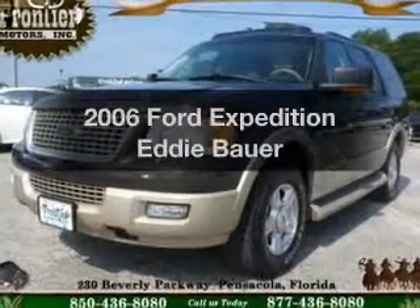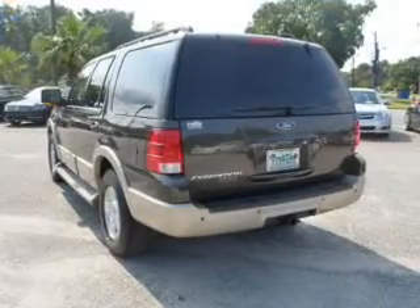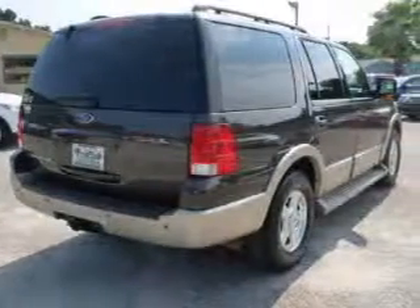Presenting the 2006 Ford Expedition. Travel the roads in style and comfort in this great vehicle. The powertrain includes rear wheel drive with a powerful 8-cylinder engine that responds smoothly to its automatic transmission.